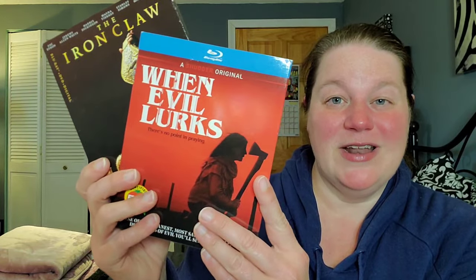Let me showcase again from today's unboxing: When Evil Lurks and the Iron Claw from the last Tuesday of March. That is everything that I was gifted from studios or picked up in the month of March. Comment down below and let me know how many movies you picked up in the month of March. Don't forget to like and subscribe before you leave, and I'll see you next time.